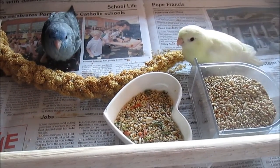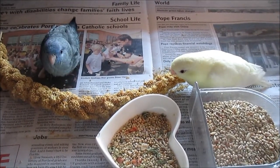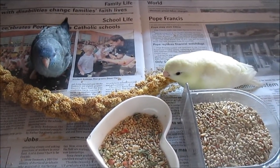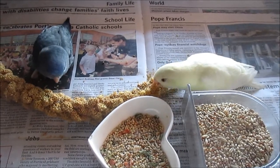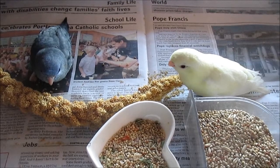These are my brand-new baby glennies. They're unrelated. The hen is a cremino, pale yellow on the right, and the male is a cobalt. Both of them were hatched in July.